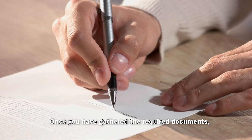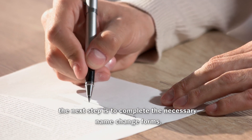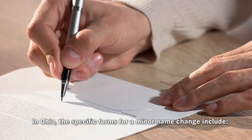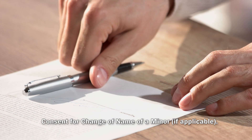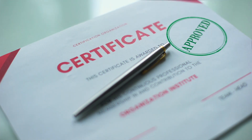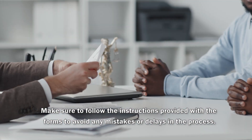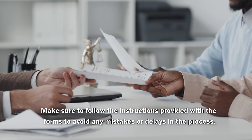Completing the Name Change Forms. Once you have gathered the required documents, the next step is to complete the necessary name change forms. In Ohio, the specific forms for a minor name change include: Application for Change of Name of a Minor, Consent for Change of Name of a Minor, Affidavit of Consent, and Notice of Hearing. It's vital to carefully fill out each form, providing accurate and detailed information. Make sure to follow the instructions provided with the forms to avoid any mistakes or delays in the process.